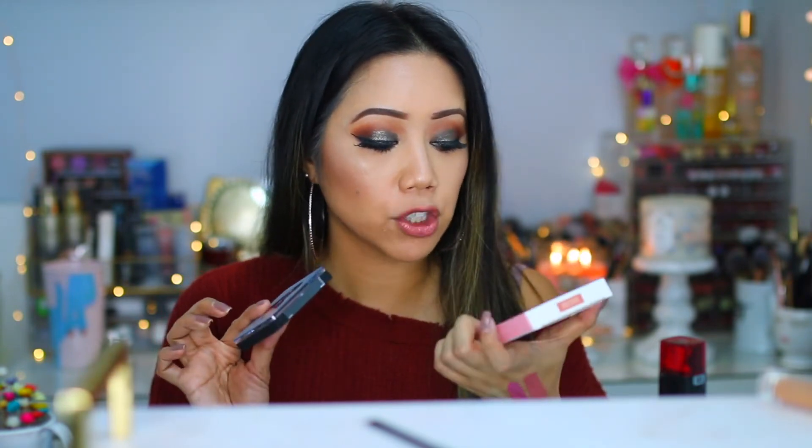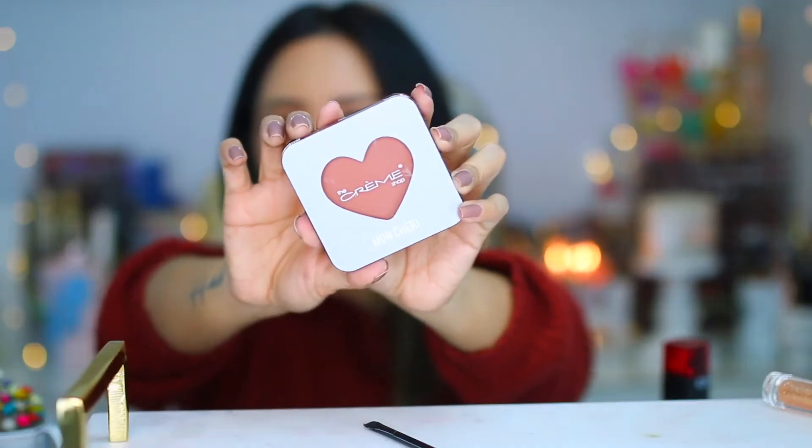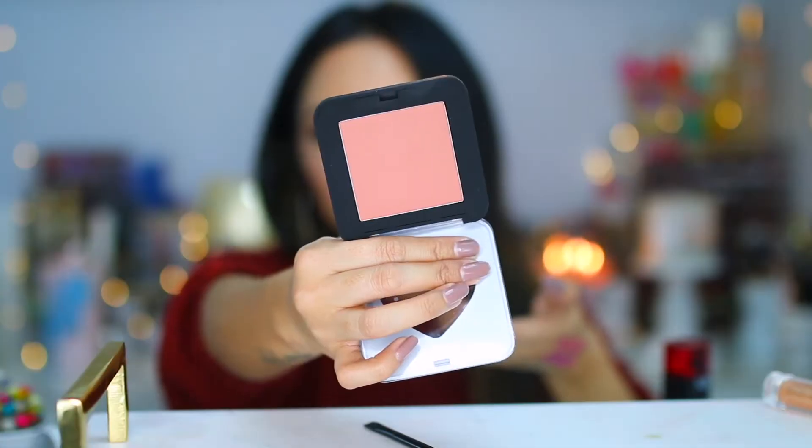I also picked up the Mon Cheri Powder Blush in the shade Rose Day. The packaging is beautiful, and it has a really pretty satin-type finish. It's subtle and buildable, but the formula just really wasn't my favorite — I had difficulty blending it out onto the cheeks, and there were times it looked patchy. These Creme Shop products were just a bit disappointing for the price point, because I really believe there are so many great drugstore products out there. Unfortunately these were a nay.